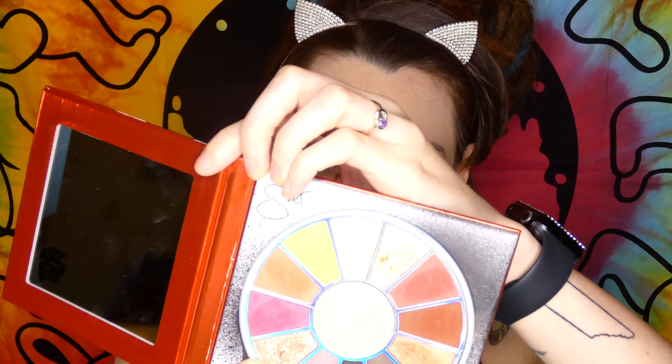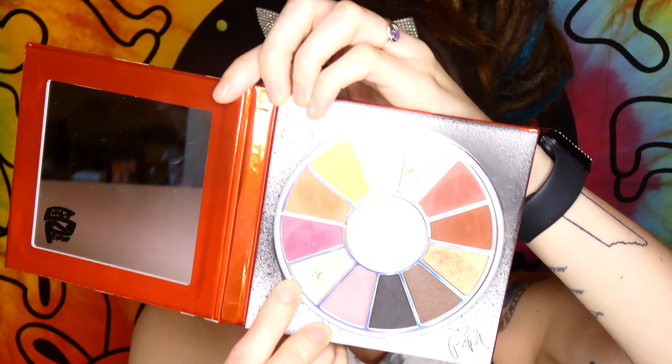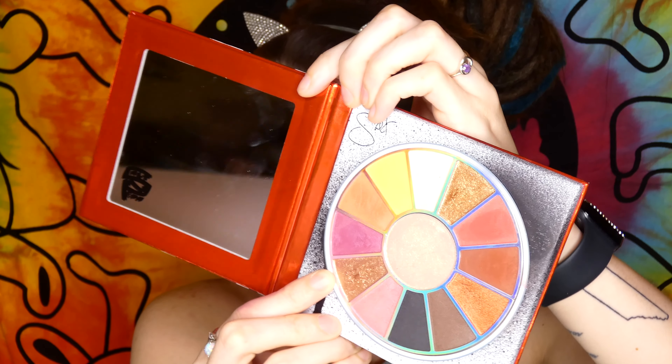So now I'm just going to take some of this shade right here, which is called It's All Right, and pop that in the rest of my lid, just using my little ring finger. So that's pretty, pretty.